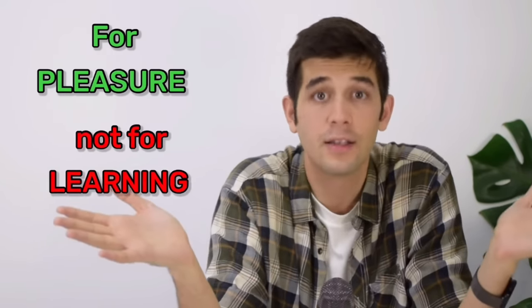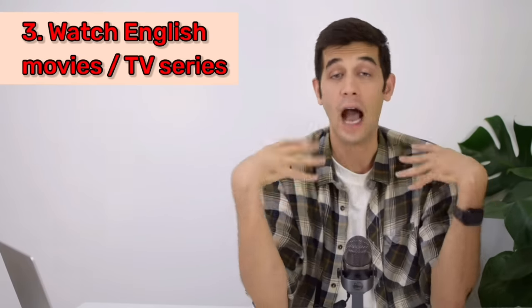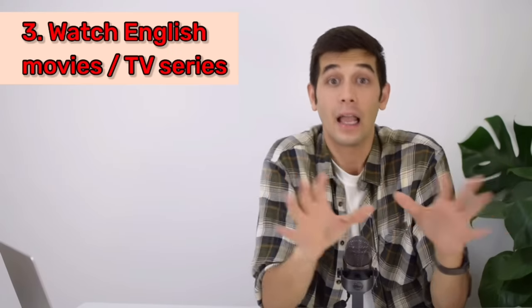The third thing you can do is to watch English movies or English TV series. This one is quite fun — I love it, I'm a huge fan of it. I have written an article on my website about how to learn English by watching movies and how to describe movies in English. You can click on the link here, go to that article and read it after this video.